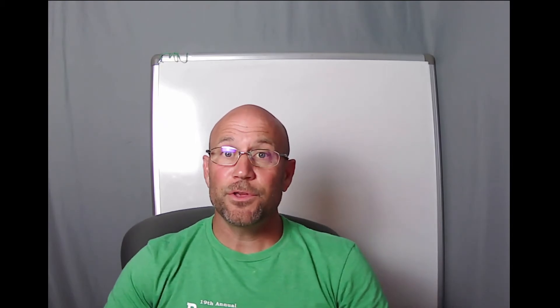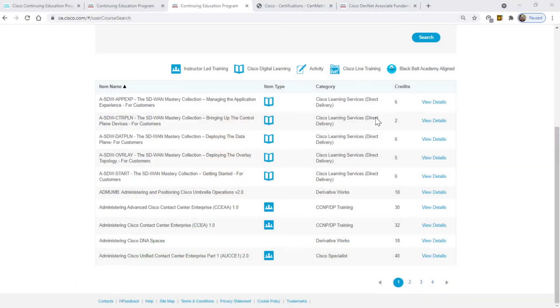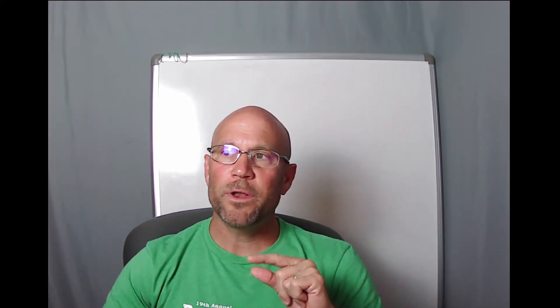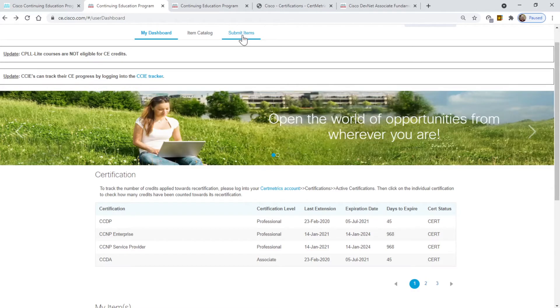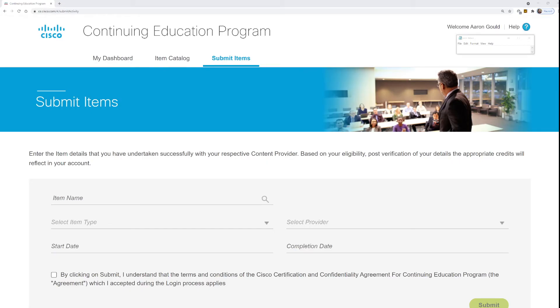After you take some of these courses, they give you a certificate with a certificate ID that you'll want to copy or save. Whenever you complete a course and get that certificate ID, you need to go to the Submit Items tab. When you get to the Submit Items tab, you fill in the appropriate information — and that's where you'll need that certificate ID. That got me about 30-something continuing education credits, and I needed 80 to recertify my pro-level certs.